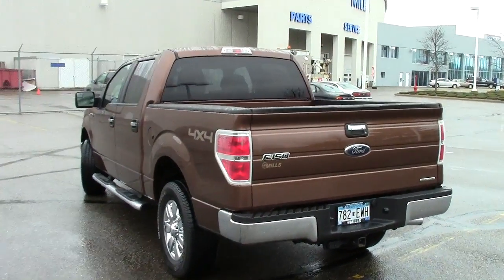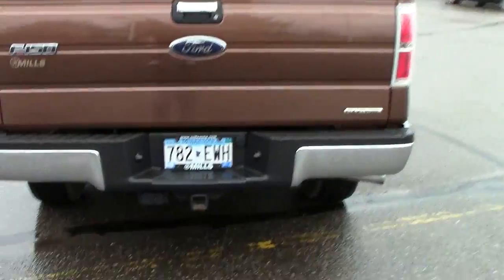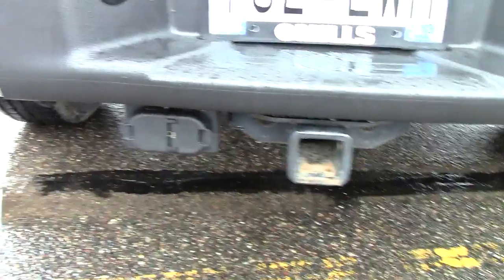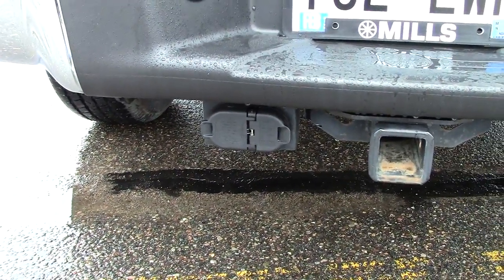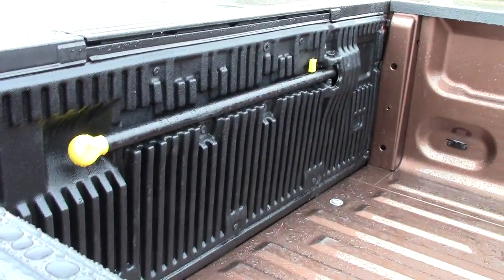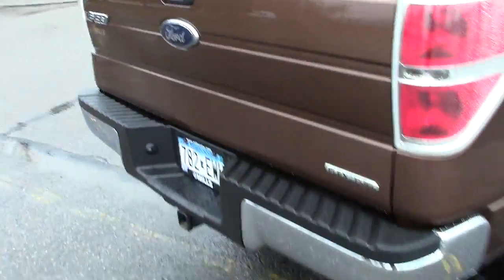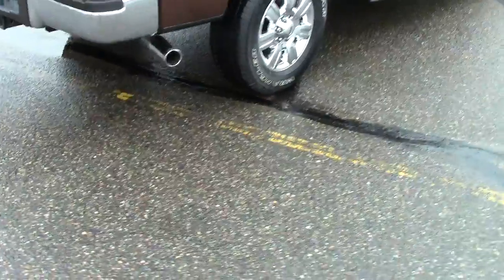This vehicle does have the privacy glass on the back. If we go down here, you can see the Class III receiver hitch has the 4-pin and the 7-pin hookups there. Nice big box, looks practically brand new. It has the easy step-in and step-out handle for the rear deck. Very nice that way.